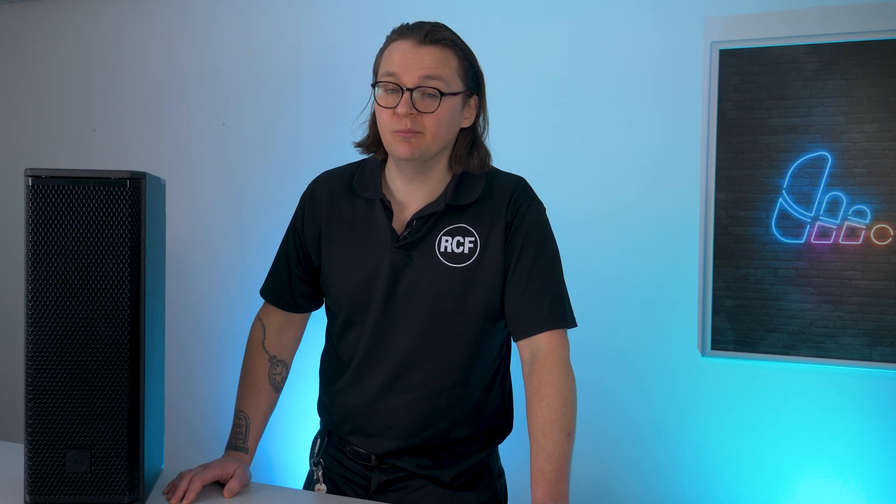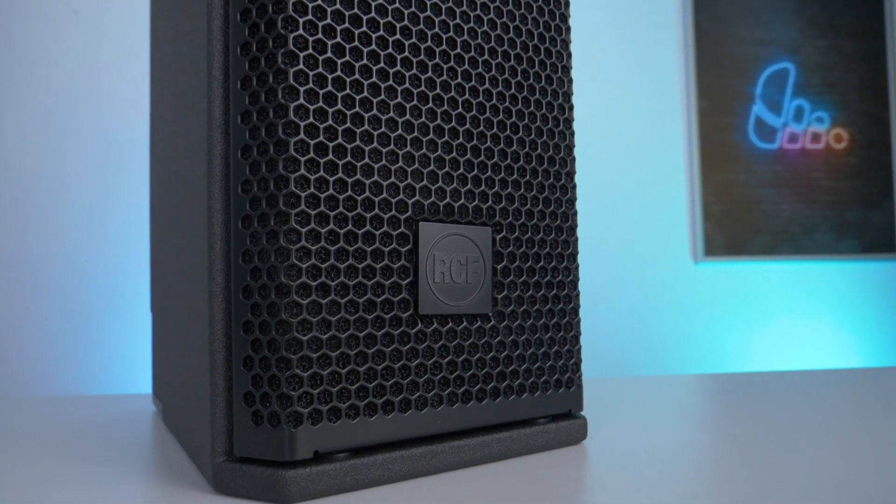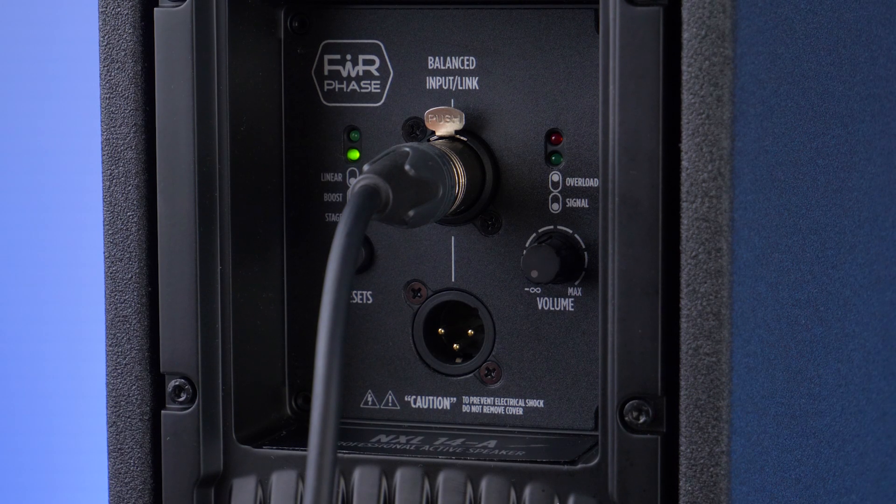For rental companies, this means quicker setup, less troubleshooting and more flexibility. For live events, adding an AX series sub provides the punch and clarity needed for high impact sound reinforcement. And for installs, it's a plug and play system that gives even coverage and powerful performance.